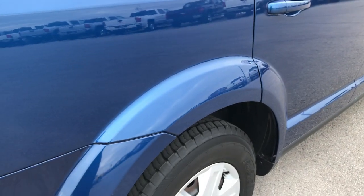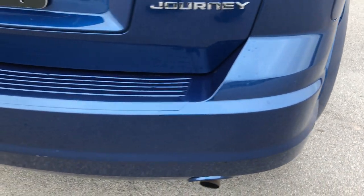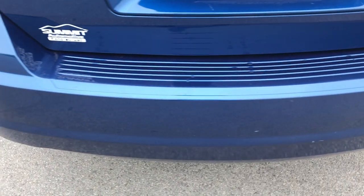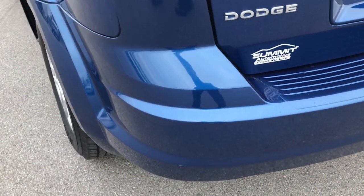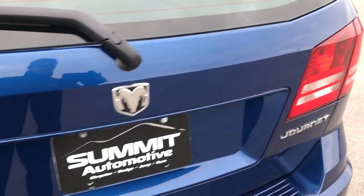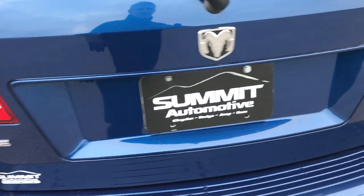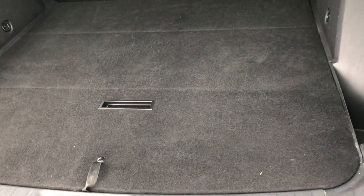I didn't see any dents or dings on the rear quarter or any corrosion of any sort. The rear bumper is in really nice condition, no major cracks to speak of or major discoloration. The rear hatch is in excellent condition as well, no dents or dings on that — it is a manual lift hatch.